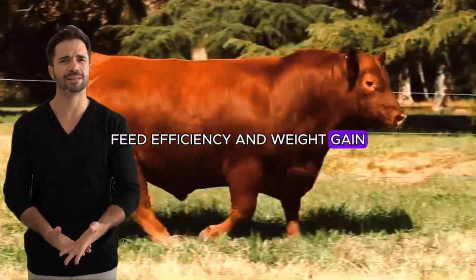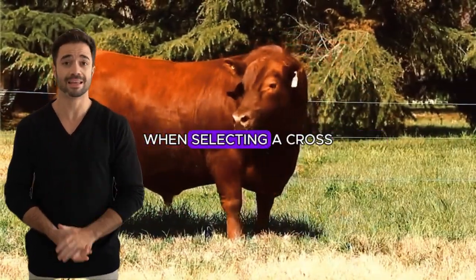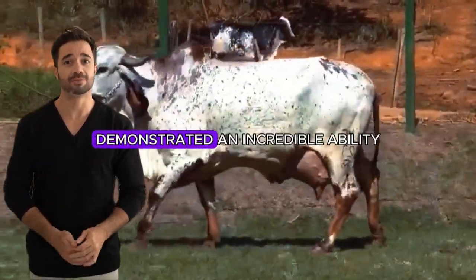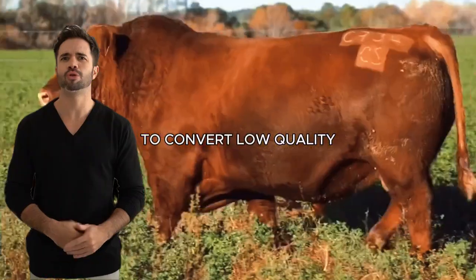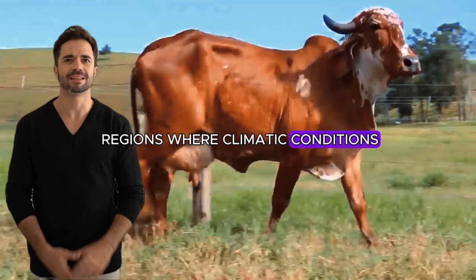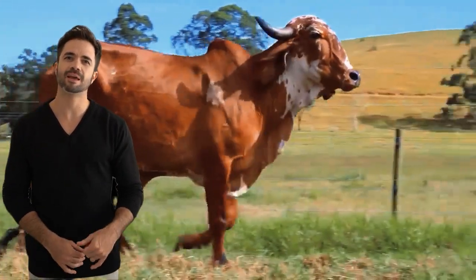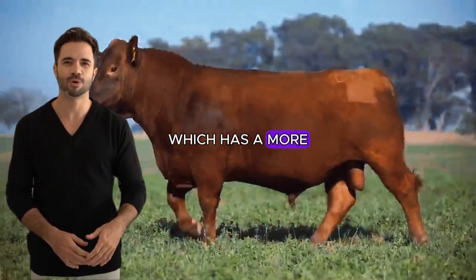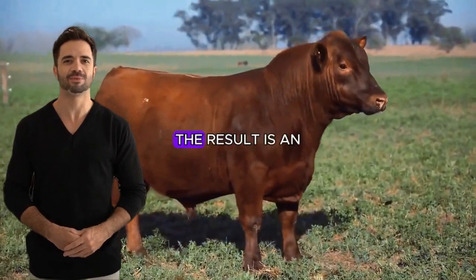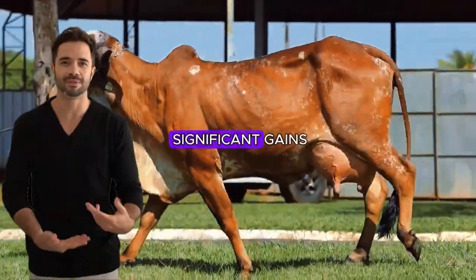One of the critical factors any farmer considers when selecting a cross is feed efficiency. The Gear is a breed that has historically demonstrated an incredible ability to convert low-quality forages into energy — vital in regions where climatic conditions limit the availability of high-quality pastures. When crossed with the Aberdeen Angus, which has a more optimized feed conversion profile to produce meat in less time, the result is an animal that not only survives on less, but thrives and generates significant gains.